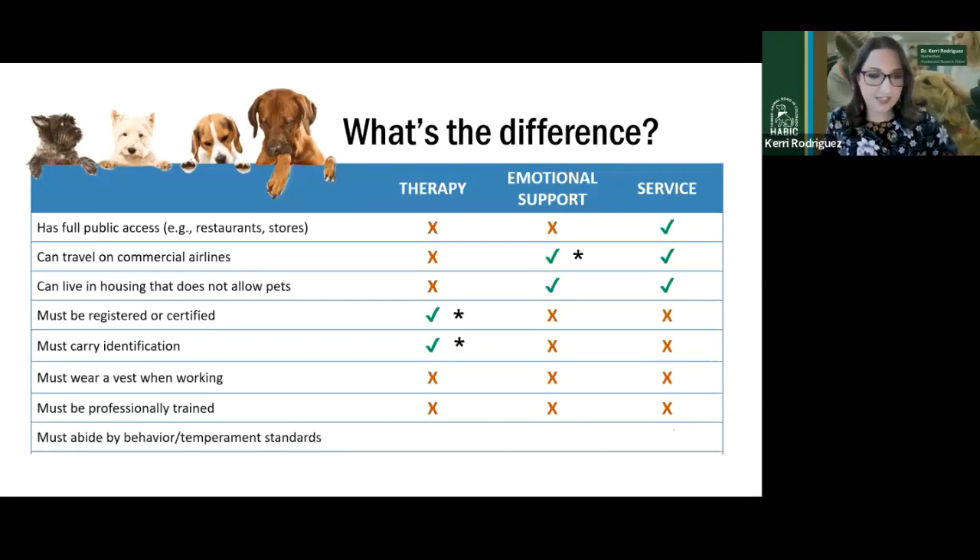Who must abide by behavior treatment standards? The answer is everyone. Aggression, disruptive behavior problems, urinating or defecating — these are standards all three types must exhibit. A therapy dog can be asked to leave a nursing home if they are being disruptive. An emotional support dog can be asked to leave a housing situation. Service dogs can be asked to leave any business if they are being disruptive, not house trained, or aggressive. That's important for all three.